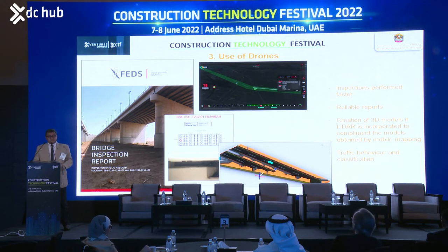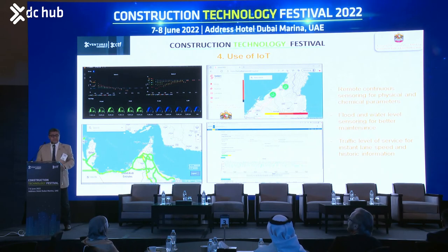We are also able to do traffic behavior and classification from the use of drones. This helps to combine all this information to create proper plans for maintenance and operation. We also introduced the use of Internet of Things in different aspects, one of which is bridge inspection — specifically continuous monitoring of aspects that are important for us. In our region, corrosion for bridges is a really critical aspect of our network.